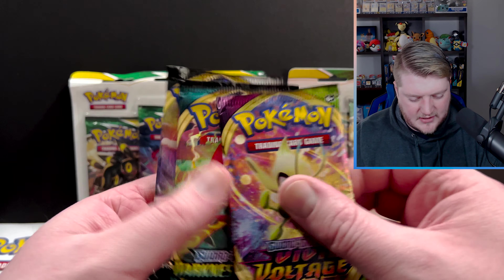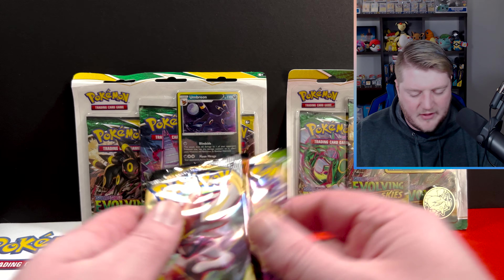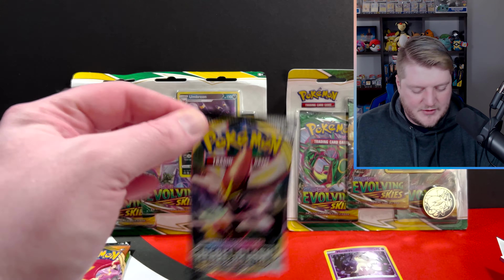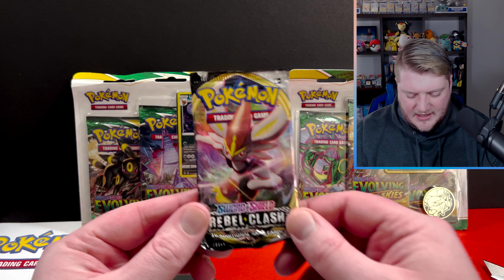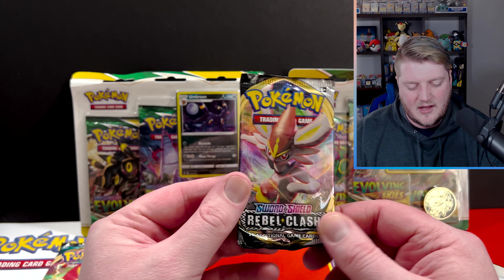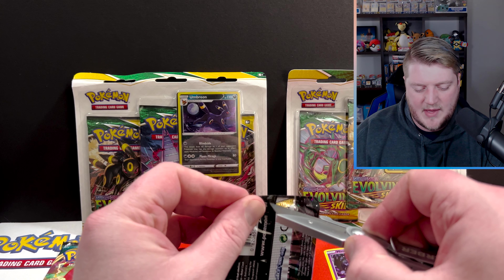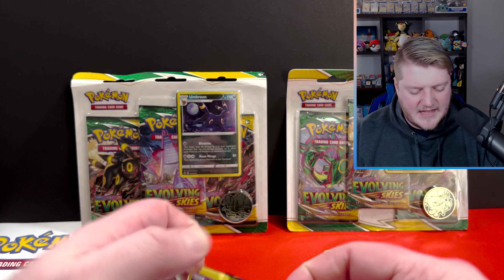We've got a Vivid Voltage, Darkness Ablaze, and a Rebel Clash. Which, right off the bat, not worth it. This was about a $20 tin. I didn't know what was in here — I don't like to do a ton of research on tins because I like to be surprised. Kind of like a little mini mystery box to me. But just right off rip, $20 for three packs of these sets — really not that great.